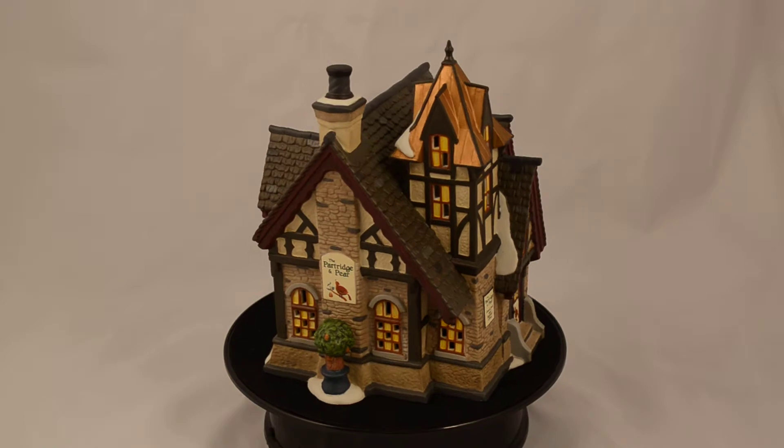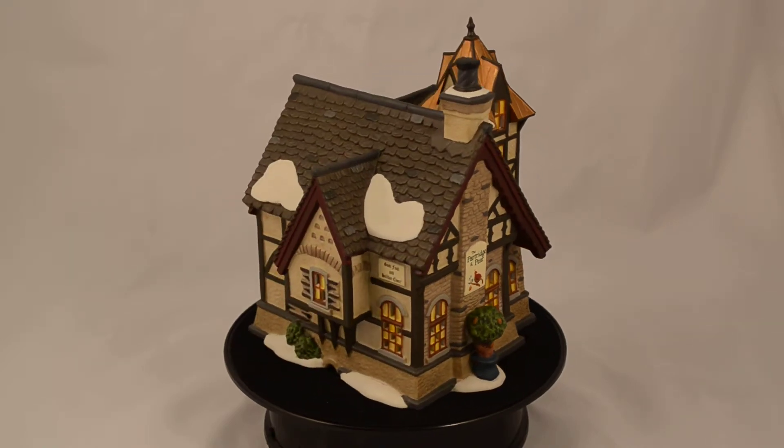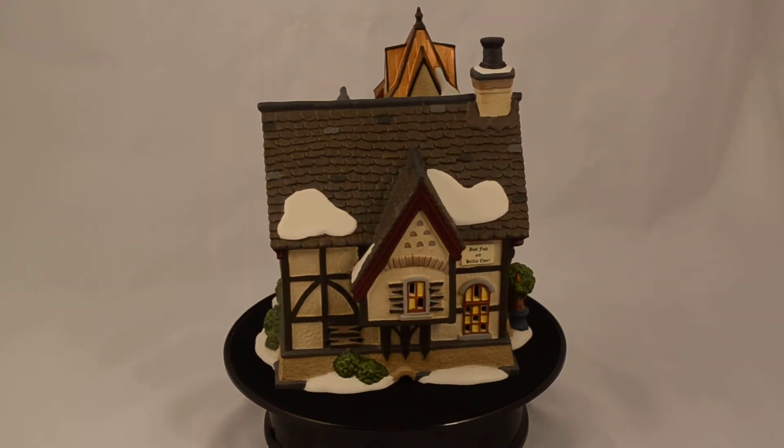The Partridge & Pear is the place for good food and good cheer. Get yours at Department 56 Corner and GiftCollector.com.